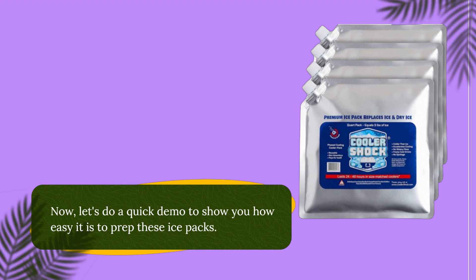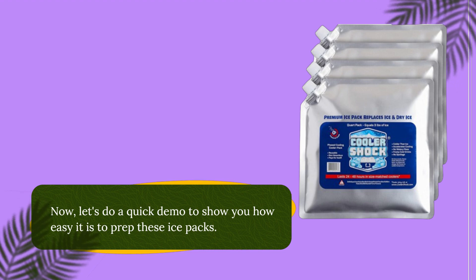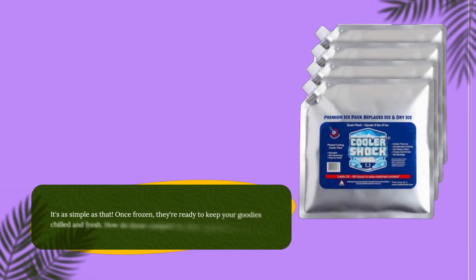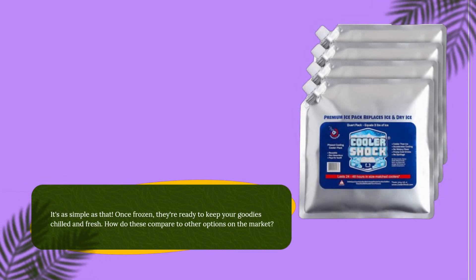Now, let's do a quick demo to show you how easy it is to prep these ice packs. It's as simple as that. Once frozen, they're ready to keep your goodies chilled and fresh.